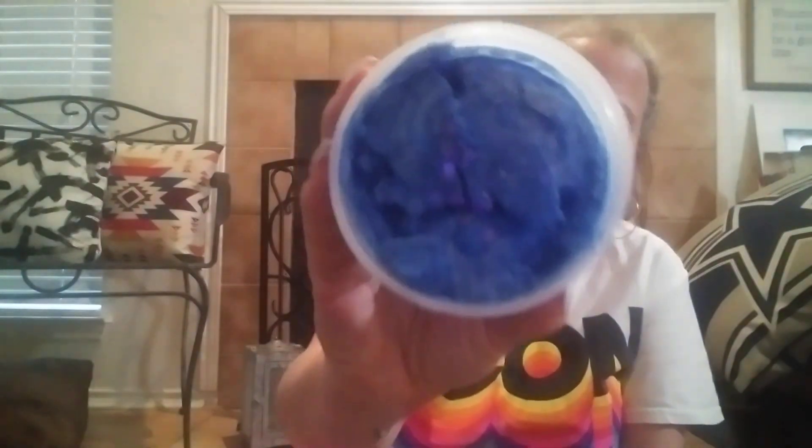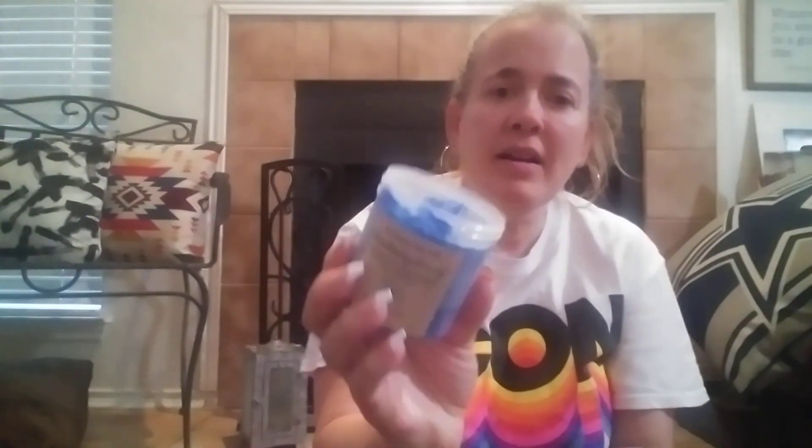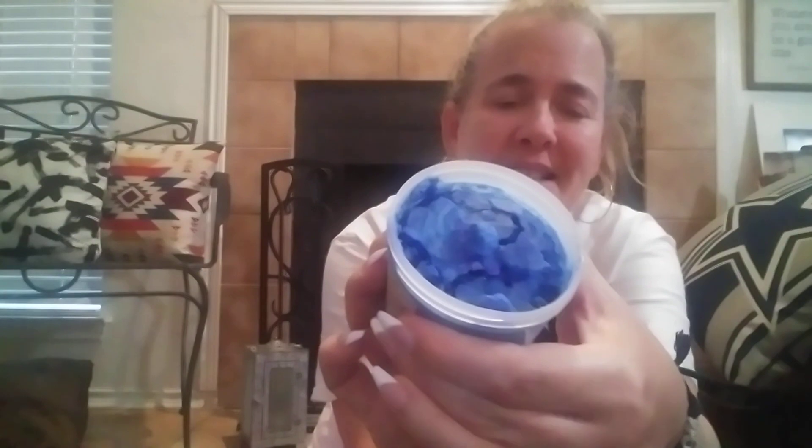We'll talk about how good this smells in just a second, but I want to show you — some of that just fell out. That's what I'm saying, it is so crumbly. When I opened up the jar and squeeze the sides, it just begins to crumble, and when I touch it, it feels very sandy. But it smells divine — I get that blueberry, and it is not artificial smelling at all. I'm getting all these bakery notes.